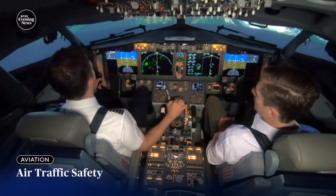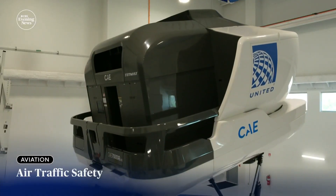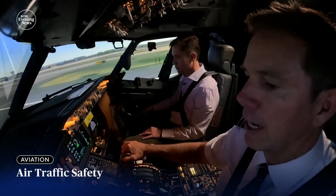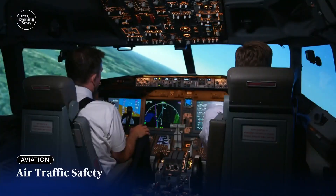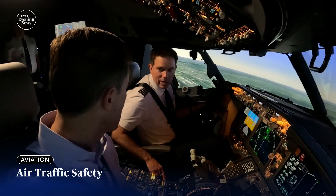Clear for takeoff. We're on the flight deck and at the controls of a 737 MAX inside a United Airlines flight simulator, at 100 knots, for a simulated flight over New York City to see how Captain Miles Morgan responds to an air traffic control outage.